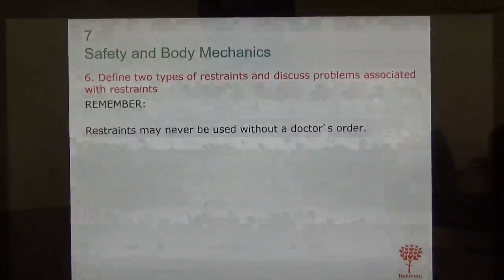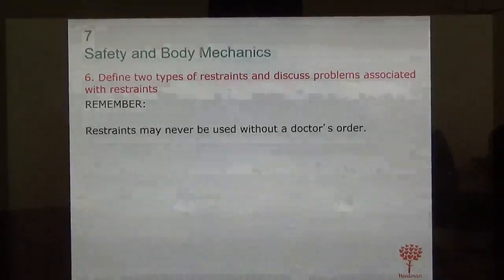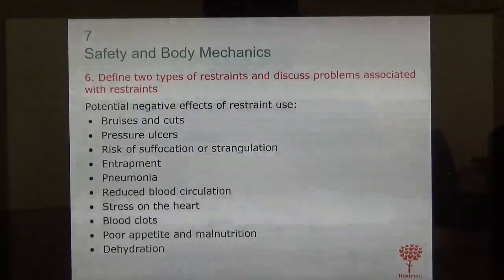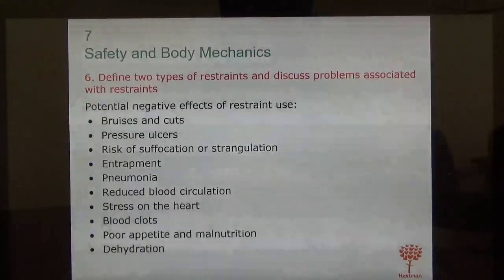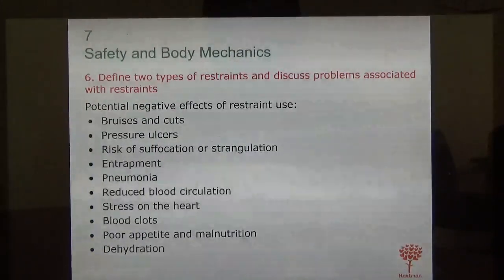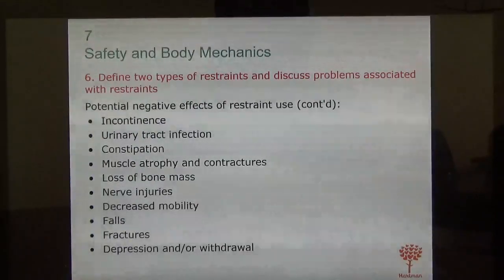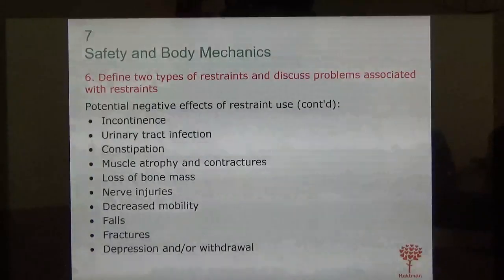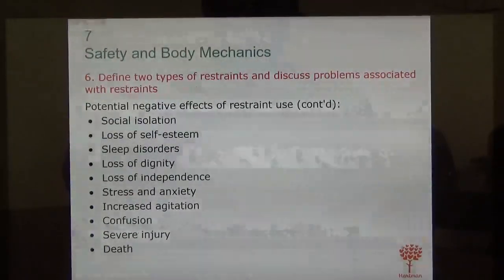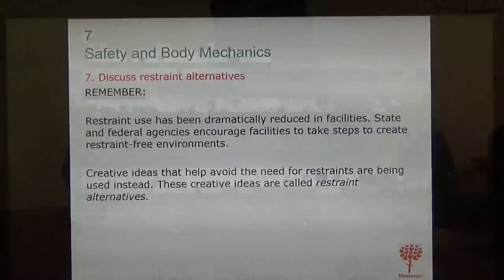Follow your facility's policy on restraints. If a restraint is in use, it must have a doctor's order — restraints can never be used without one. Problems caused by restraints include: bruises, pressure ulcers, risk of suffocation or strangulation, entrapment, pneumonia, impaired blood circulation, stress, blood clots, poor appetite, dehydration, urinary tract infections, constipation, falls, fractures, social isolation, and loss of self-esteem.